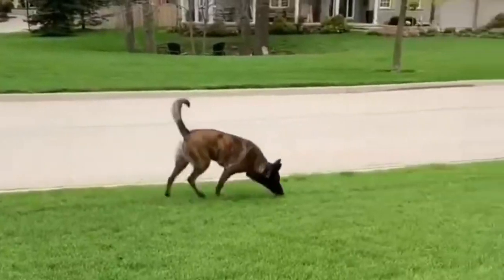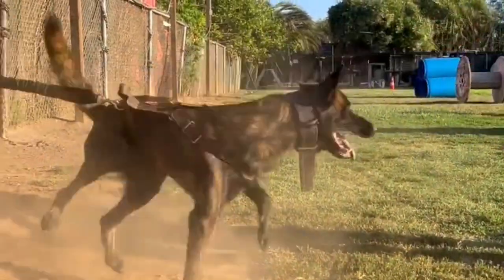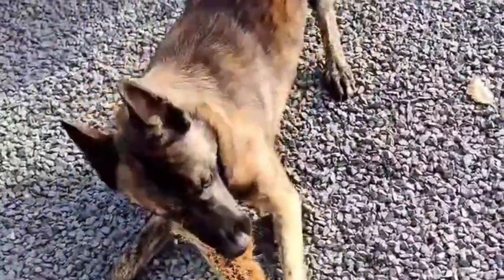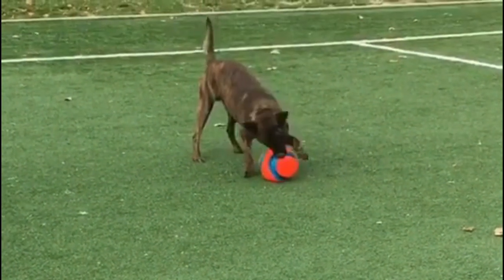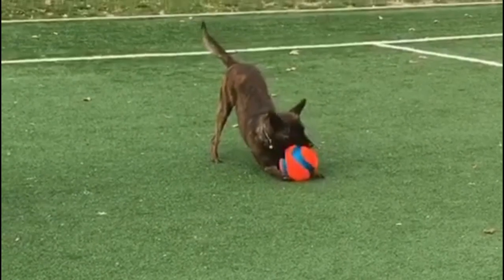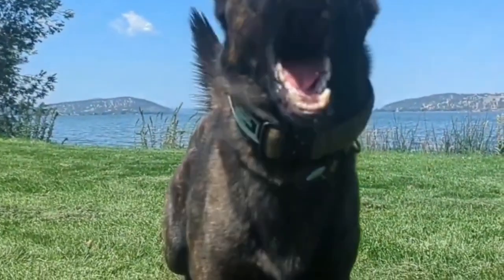The Dutch Shepherd was discovered as a naturally occurring shepherd's dog type living in the rural parts of the historic region of the Netherlands. When the first breed standard was written in 1898, the coat could be any color, but in 1914 it was decided to allow only brindle, to distinguish the breed from the then similar German Shepherd and Belgian Shepherds.